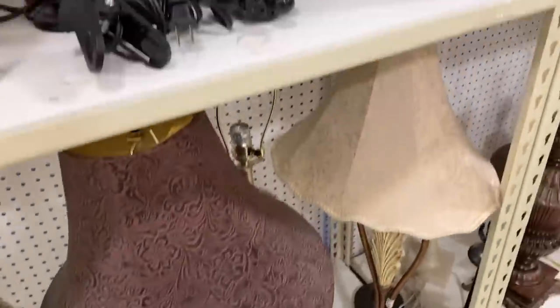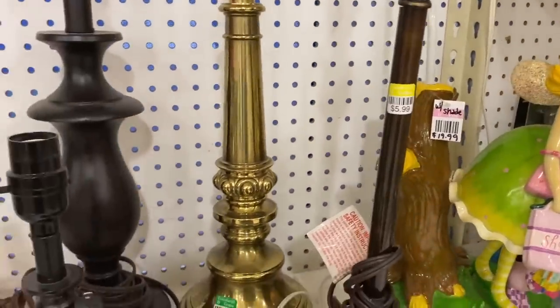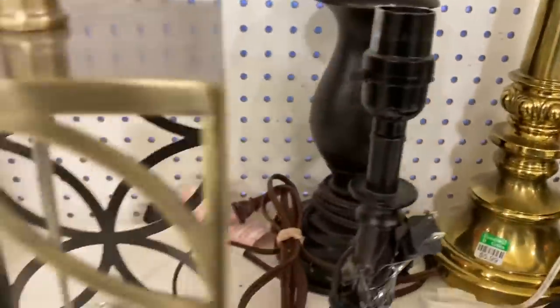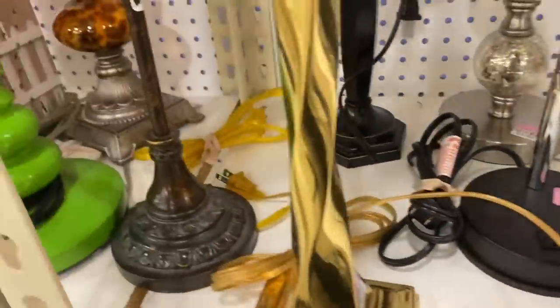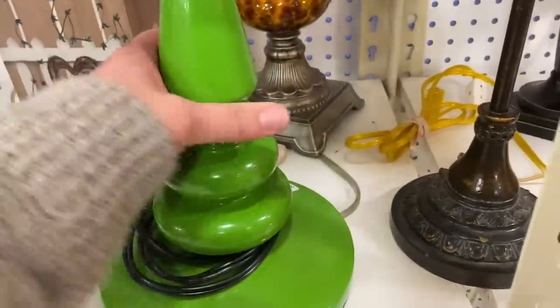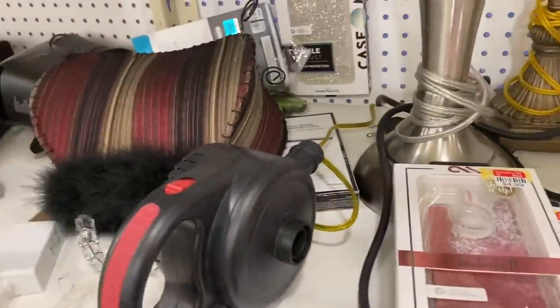I always look at the lamps — I don't even know what I'm looking for at this point, but I guess if I saw it maybe I would know it. I do actually need new lamps for my bedroom side tables because one of ours seems to have a short in it, but I don't know really what I want, so I need to think about that more before buying something from Goodwill.